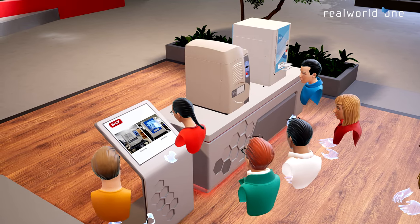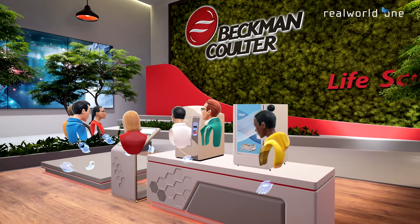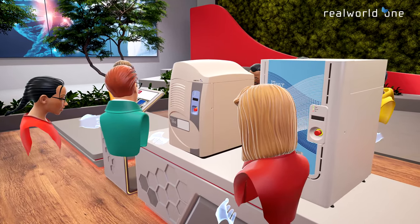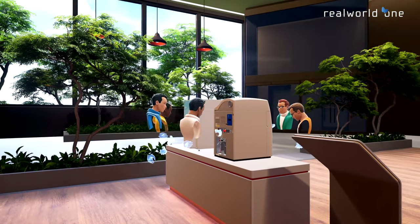The Real World One Platform also supports uploading and integrating sales, marketing, and training material in a wide variety of formats, including PDFs, CAD files, data presentations, images, videos, and notes.